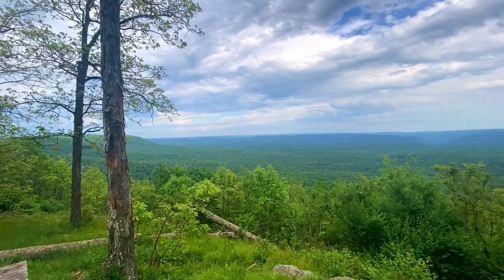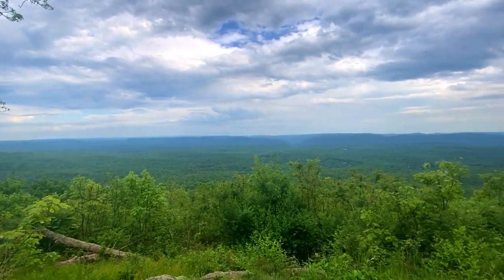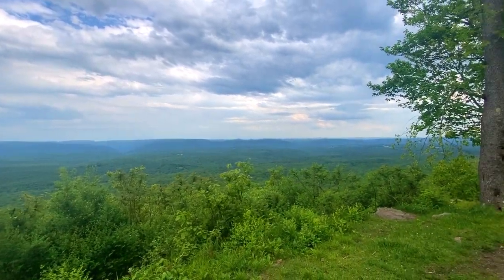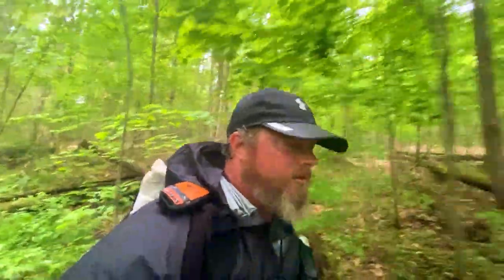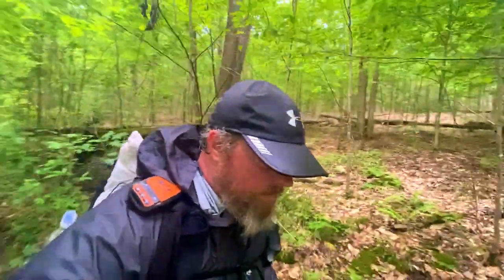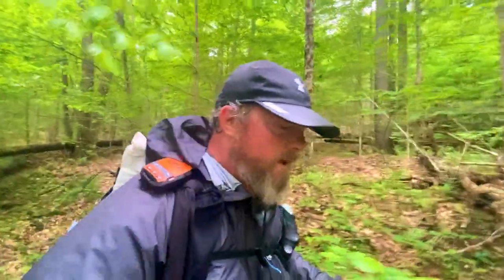I made it to Sharp Point Vista and there is a nice picnic table. I'm going to sit here, rehydrate, maybe get a snack, and look at the view — and I'm telling you, it's spectacular. It's probably closer to six o'clock. I have my rain jacket on — it just started raining lightly — but I do hear thunder rolling off in the distance. This should be a fun rest of the hike.